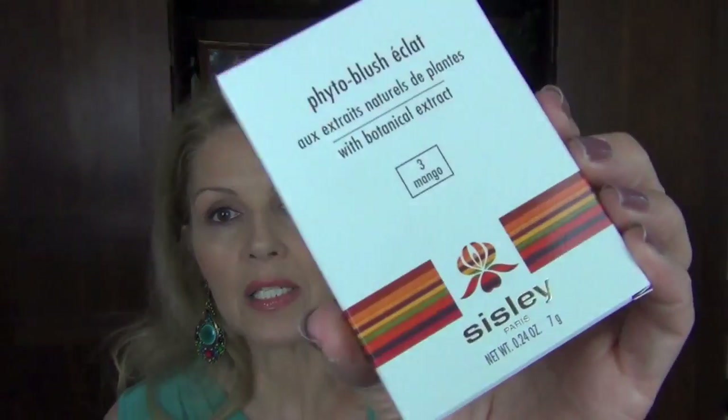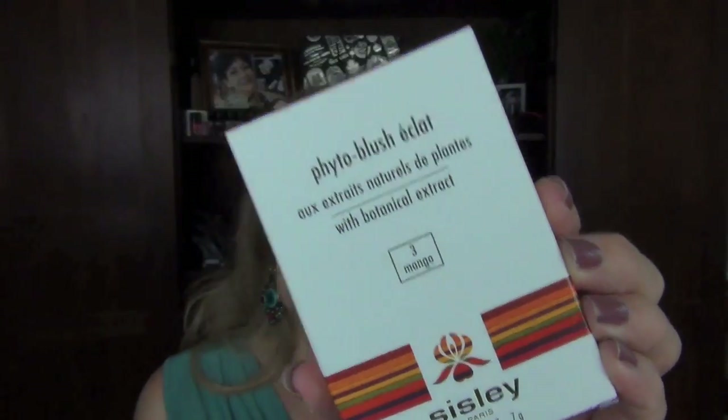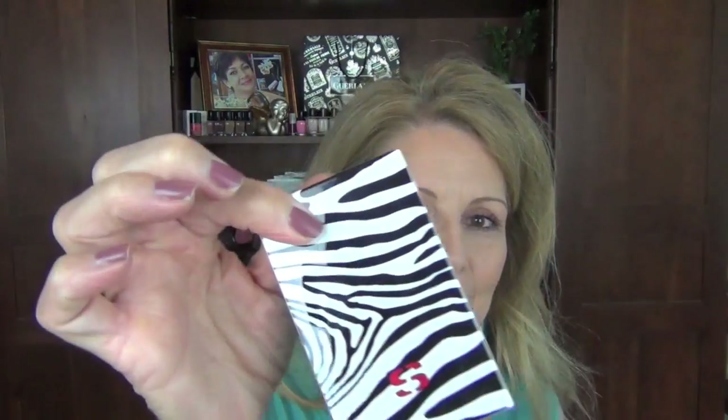The next item is the blush I'm wearing today. This is the Sisley Phyto-Blush Eclat with Botanical Extracts, and the color I got is in Mango. It comes in a little pouch and a little zebra case — look at that case! It is a two-tone blush with no shimmer in it, and this is what I have on my cheeks today. I really love it. It's hard to find a very subtle peachy pink blush without it looking grandma-ish or just being too much — this one is really nice.